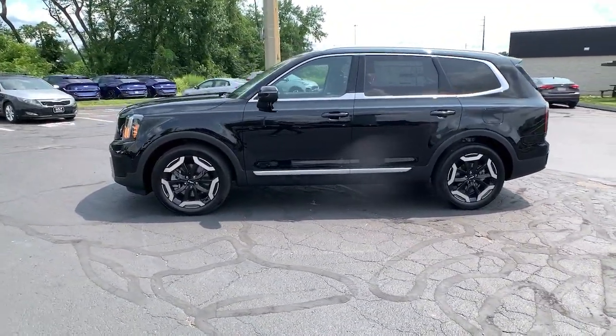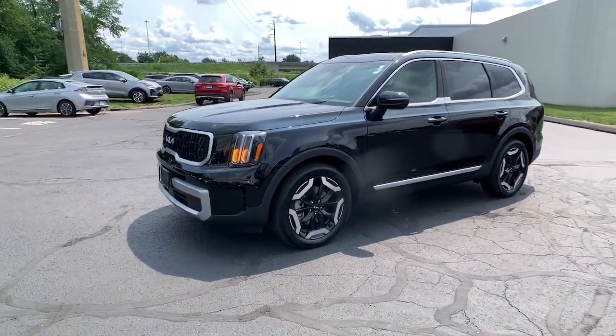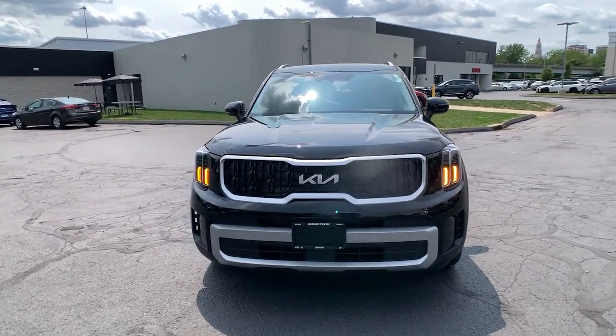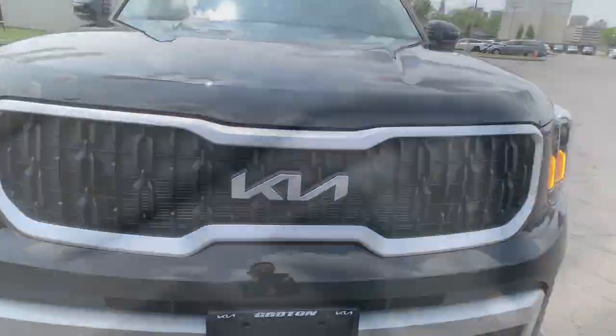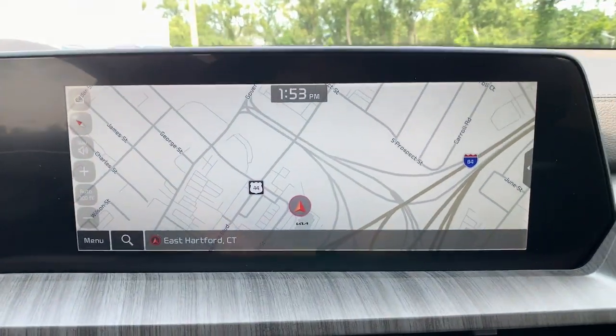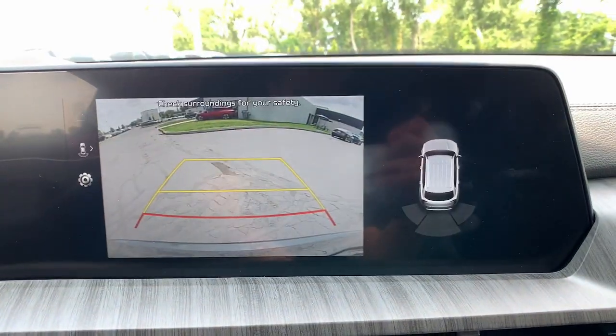These are just some of the great options this vehicle comes with: heated steering wheel, Apple CarPlay and/or Android Auto, heated and/or cooled front seats, navigation system, heated driver seat, moonroof, keyless entry, backup camera, power passenger seat, power lift gate.